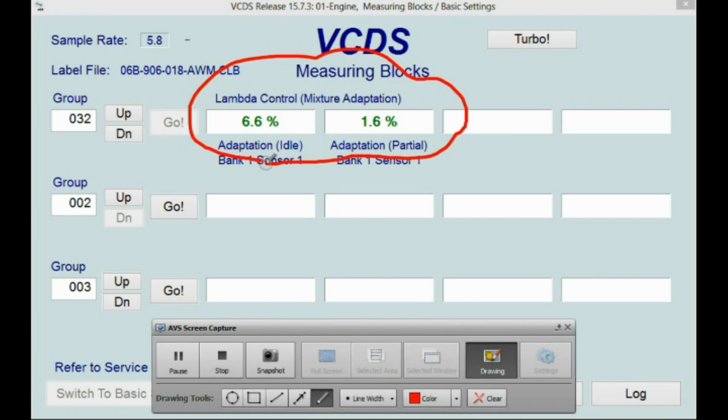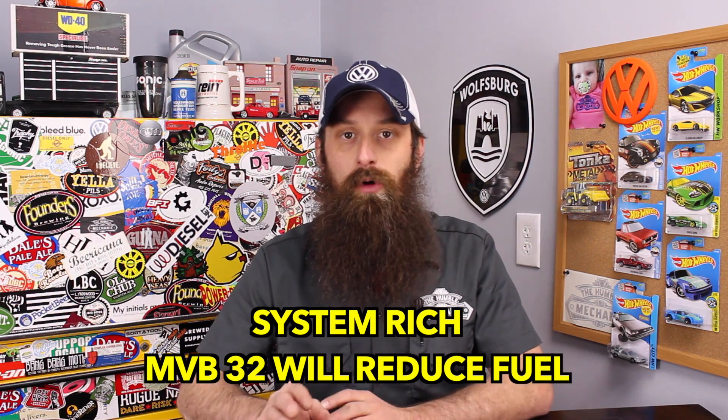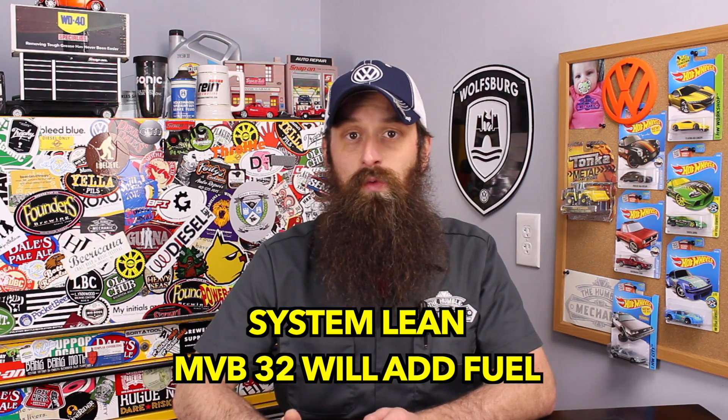Moving over to field two, which is a much smaller number, we'll also notice that it's positive — so even off idle or part throttle, we're adding fuel. This is a value block that a lot of people tend to look at the wrong way. Some people call this short-term and long-term fuel trims, which isn't really correct. I look at it more as: are we adding fuel or are we taking away fuel, and why? When we go to value block 32, we can see what the computer is doing — it's adding fuel.